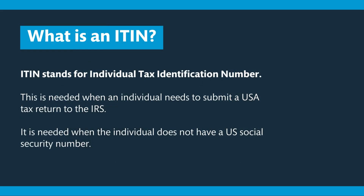So what is an ITIN? ITIN stands for Individual Tax Identification Number. This is needed when an individual needs to submit a USA tax return to the IRS. The IRS is the Internal Revenue Service — they are responsible for all US taxes. If you have completed any business in the USA in the past tax year, you must submit a tax return to the IRS, and to do this you need an ITIN.